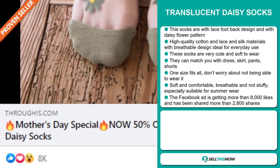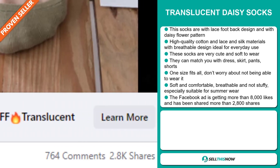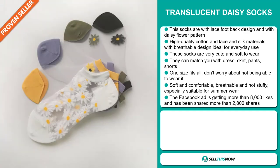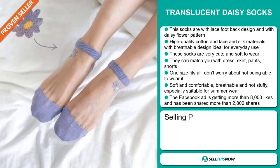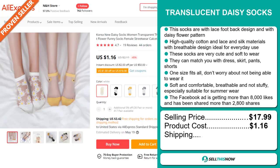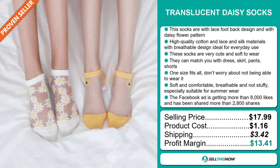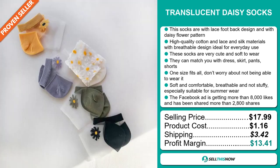The Facebook ad is getting more than 8,000 likes and has been shared more than 2,800 times. The selling price for the Translucent Daisy Socks is just under $18, whereas the product cost is only $1.16. Shipping will set you back $3.42, so you're looking at a good profit margin of $13.41. Sell this now!